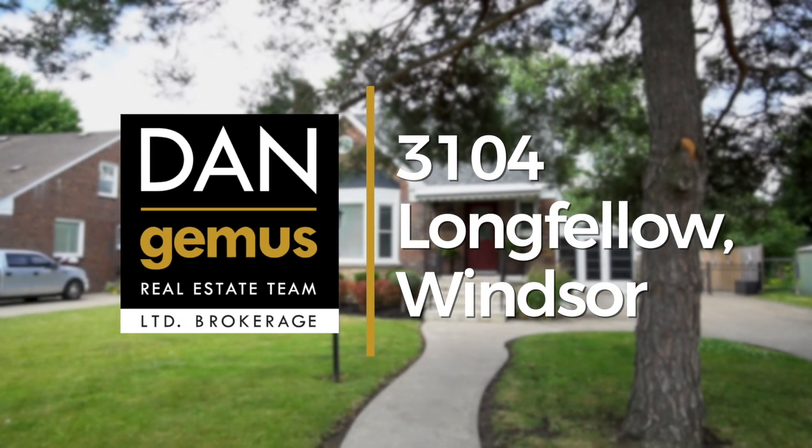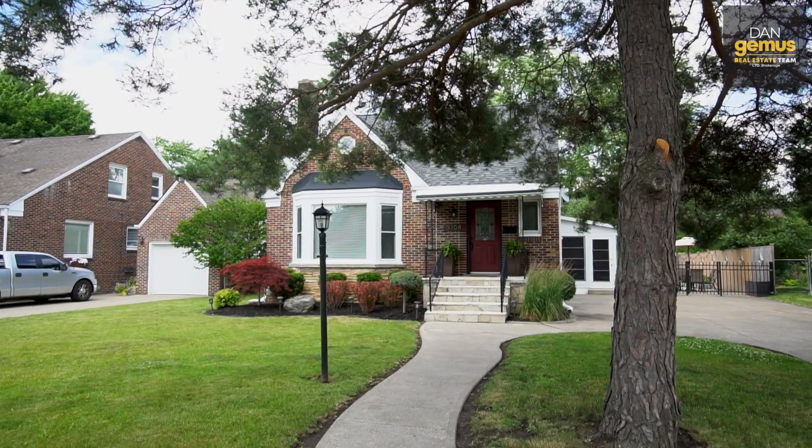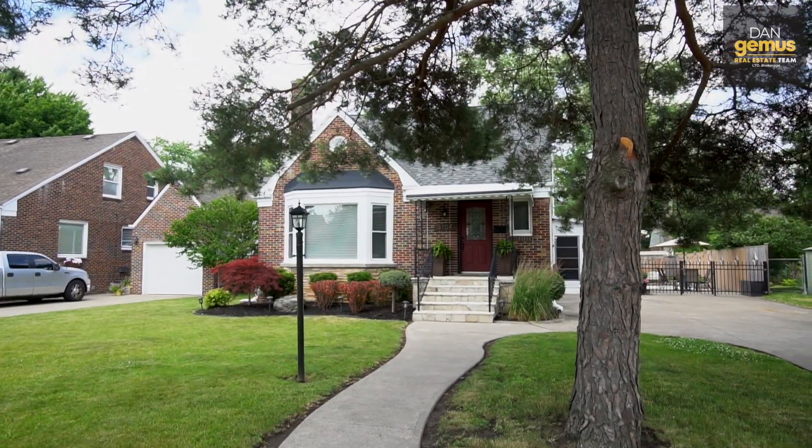Welcome to 3104 Longfellow in South Windsor. Hi, I'm Lisa Vandermeeren, broker with the Dan Gemmis Real Estate team.